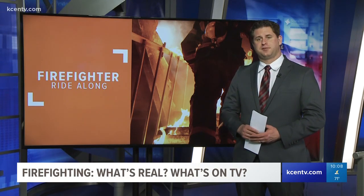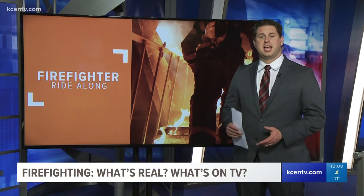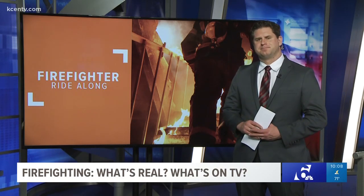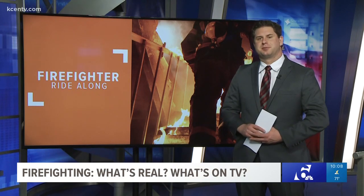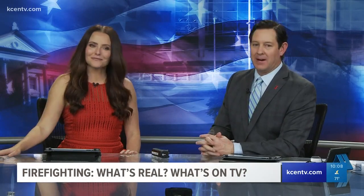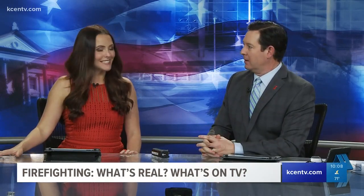Tune in next Wednesday to see the real-life experience of other first responders, and tune in to Chicago Fire to see how Casey gets into a jam next week. It makes me rather be an actor than one of those true heroes. They put their lives on the line every day.